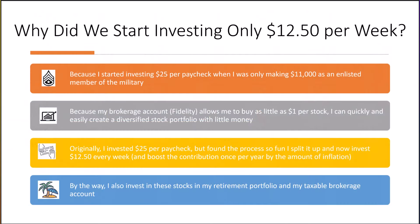Why did we choose to start investing with only $12.50 per week — essentially the same as $25 per paycheck? The main reason is to show my accounting students that you do not need much to build a diversified stock portfolio. When I was only making $11,000 per year as an enlisted member of the military, I started my investing journey with only $25 per paycheck — the equivalent of $12.50 per week. Because my brokerage account, Fidelity, allows me to buy as little as a dollar per stock, we can quickly and easily create a diversified portfolio with little money.